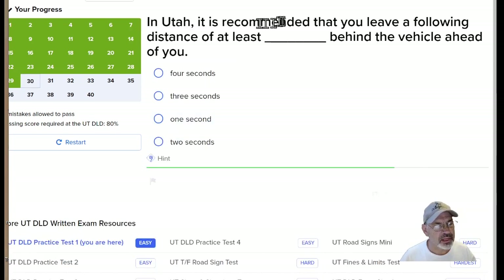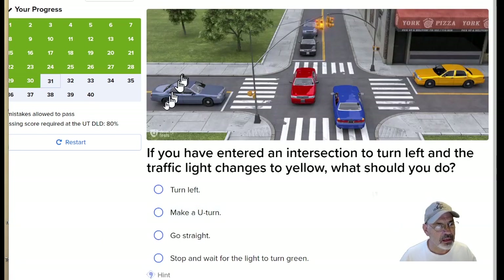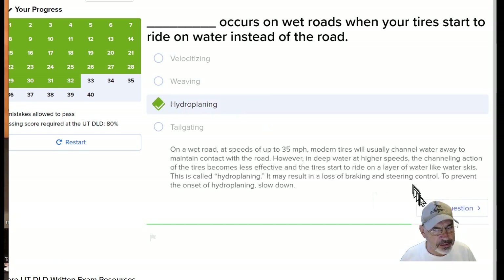In Utah, it is recommended that you leave a following distance of at least two seconds behind the vehicle ahead of you. If you have entered an intersection to turn left and the traffic light changes to yellow, you should complete the turn — just do it. What occurs on wet roads when your tires start to ride on the water instead of the road? It's called hydroplaning.